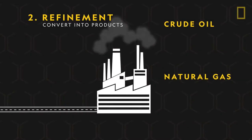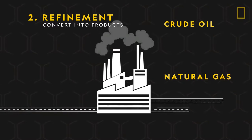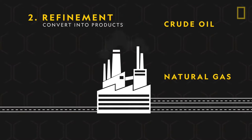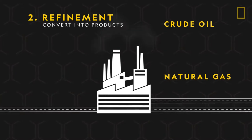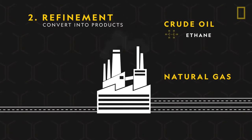After extracting the raw materials, the refined oil or cracked natural gas is transmitted to a refinery where it is converted into several products, including ethane from crude oil and propane from natural gas.